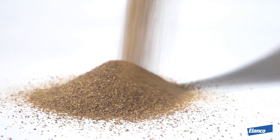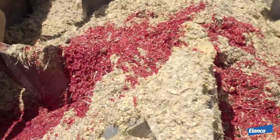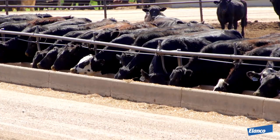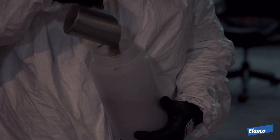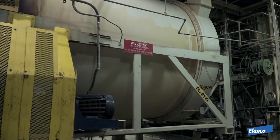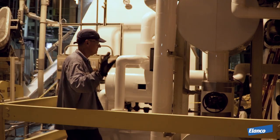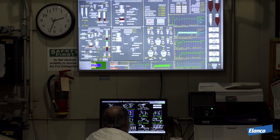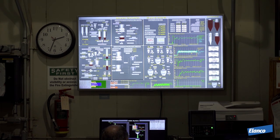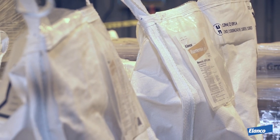This is where particle size becomes an important factor in creating Rumensin. Consistent particle size creates even dispersion in final premixes, allowing for accurate dosing. The manufacturing site at Clinton minimizes dust in final product, which reduces carryover from batch to batch. Next, the formulation process begins. From the storage silo, the product goes into the pre-blender, the final mixers, and the screeners. Critical process parameters during the formulation process include mixing time, batch size, API and diluent inclusion, and screener size. These are each documented and verified on the manufacturing ticket.